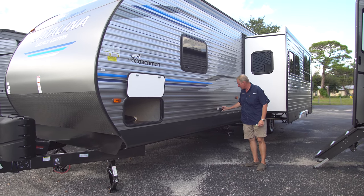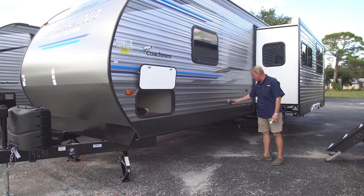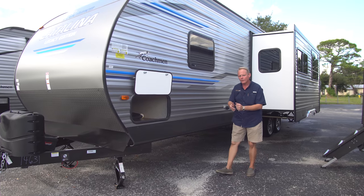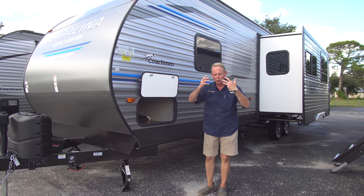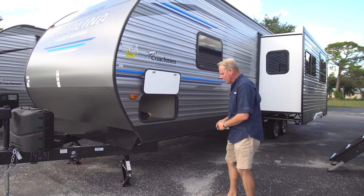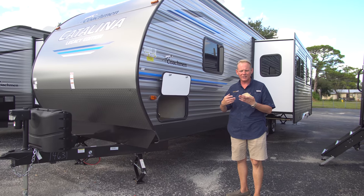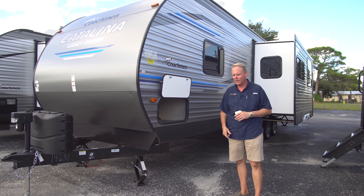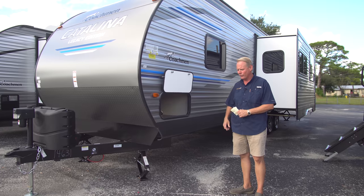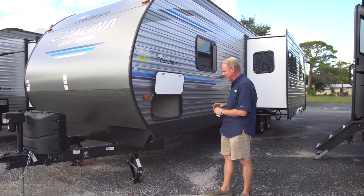Our dump valves are down here. We've got a black tank flush, which is really nice — not something you commonly see in this segment. When you're dumping your sewer, you put a water hose onto this — not your drinking water hose, but another hose. When you turn that on, there's a sprayer inside the black water sewer tank that rinses it out so you get a much cleaner black water tank when you dump. It's very important to keep that system clean because if you don't keep enough chemical in it, it will create odors, make the valve stick, and just cause all kinds of problems. So always make sure to keep that black water tank nice and clean.